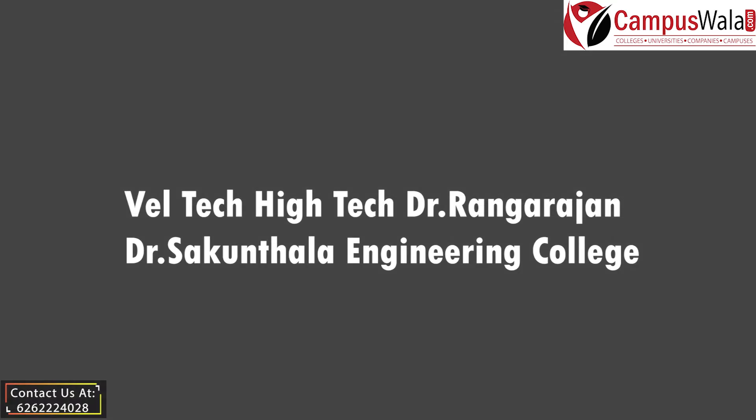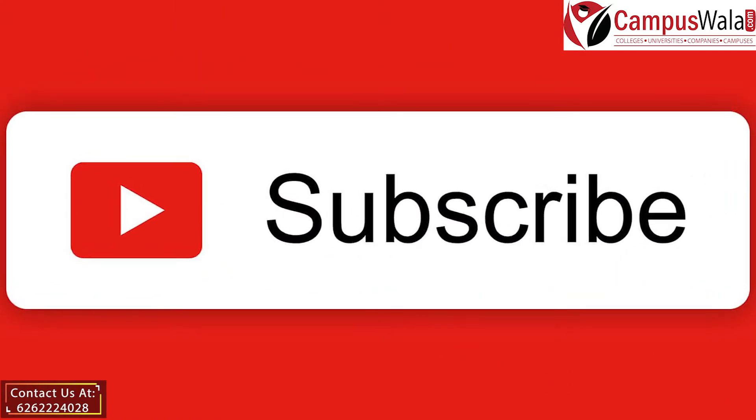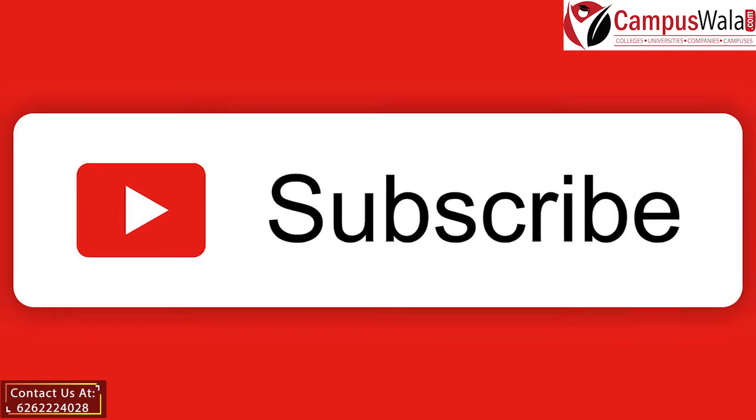Hello everyone, I'm Sakshi and you're watching the YouTube channel of Campusvala.com. If you are new around here, then hit the subscribe button and do not forget to smash the bell icon for the latest updates and videos from our channel.